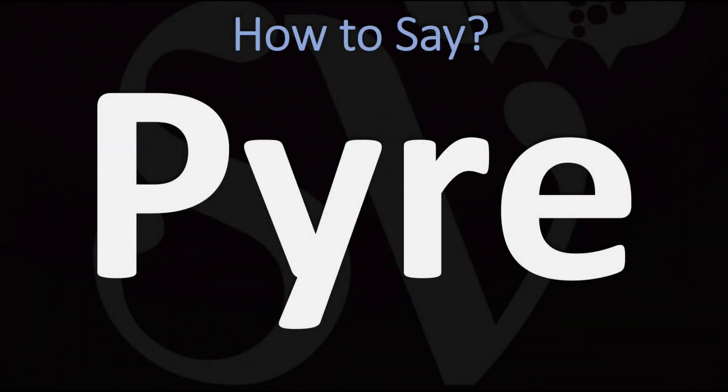We are looking at how to pronounce this word, as well as how to say more interesting and related words as well, so make sure to stay tuned and consider subscribing for more learning. How do you say it?